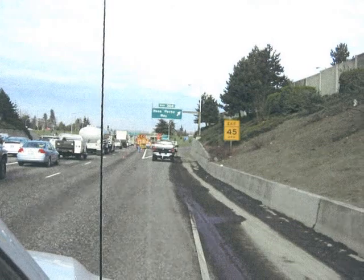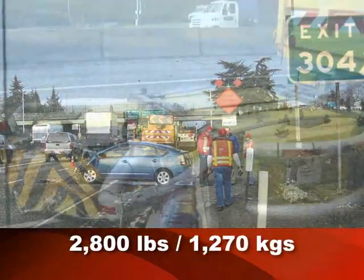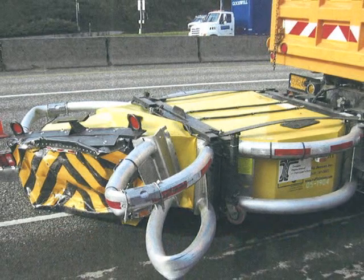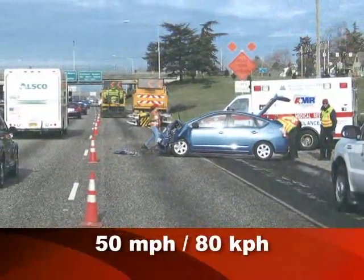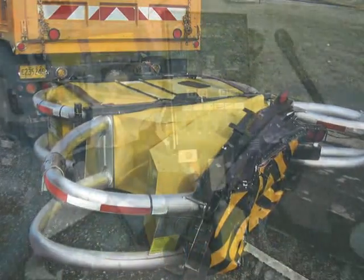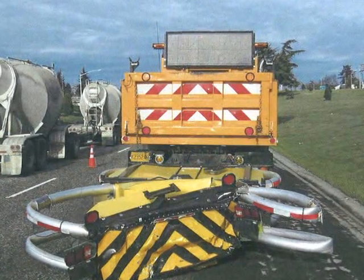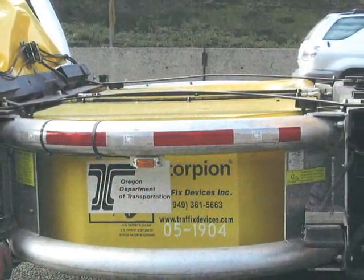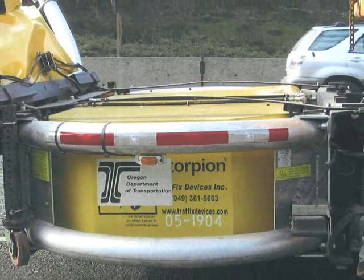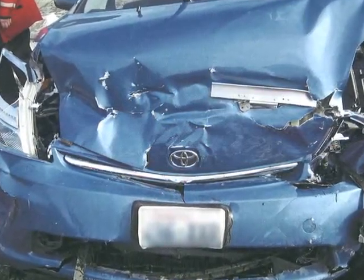Heading north on Interstate 5, an Oregon driver attempted to exit the freeway and suddenly changed his mind. His mid-size 2,800-pound Prius impacted the rear of the support vehicle equipped with a Scorpion impact attenuator protecting the construction work zone, traveling at an estimated speed of 50 miles per hour. This would have been a fatal accident if the car had impacted the rear of the support vehicle without an attenuator. The support truck had no damage to the occupant compartment. Only the cartridge of the Scorpion truck-mounted attenuator needed replacement. The hydraulics lifted and folded the impacted damaged cartridge and strut sections back onto the support truck. The occupants of the Prius survived this crash without injury. The motorist and the construction crew were protected once again.